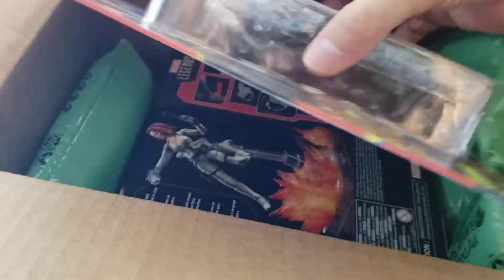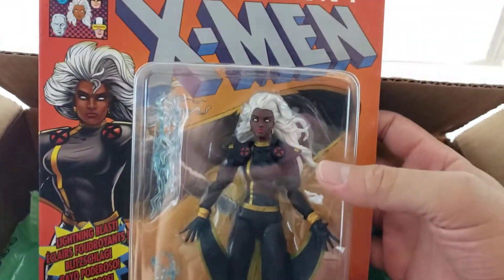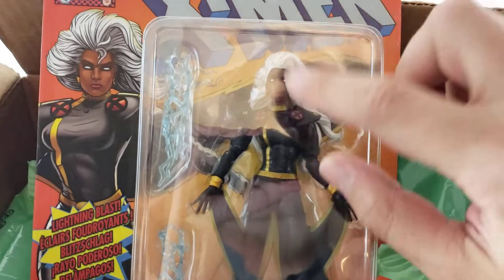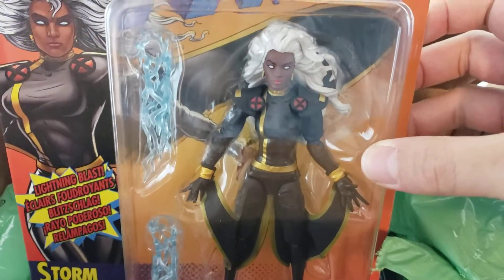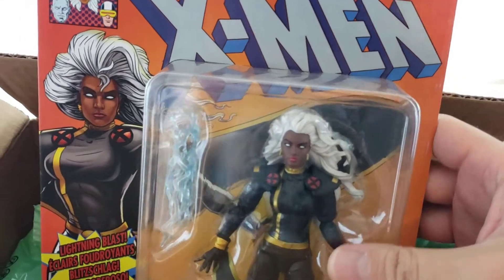I did end up getting the all-black suit Storm, which is really cool — not the white and black version. I may pick up another one in the future, especially on another sale, just so I can open one because I really like these retro carded figures.